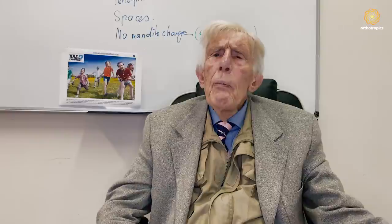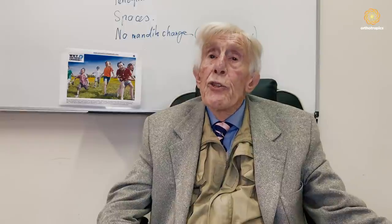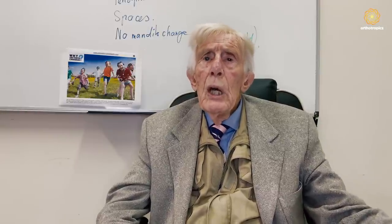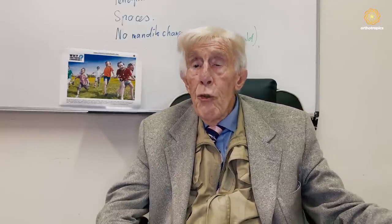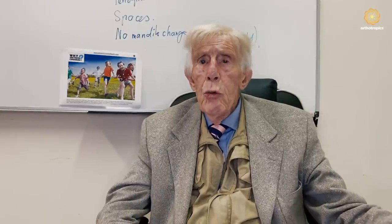The best example I could show of early treatment is my son Michael. I actually started treatment on him at the age of five, because his deciduous teeth not only didn't have any spacing but were actually slightly crowded. I think all of you would know that if a child at the age of five has crowded deciduous teeth, they are going to have a very severe malocclusion when they grow up.